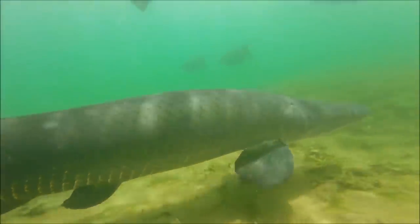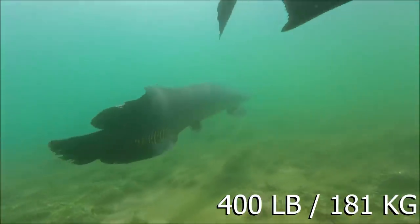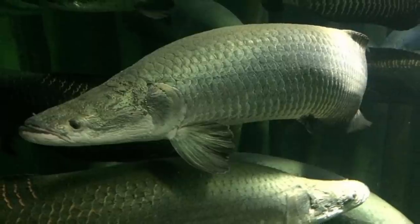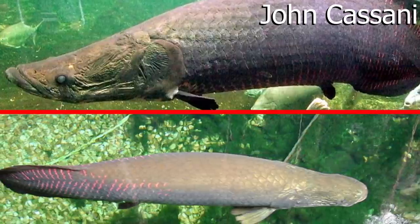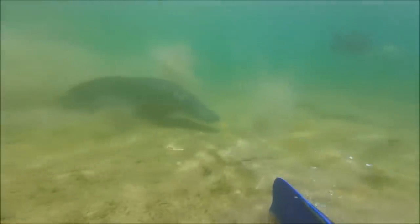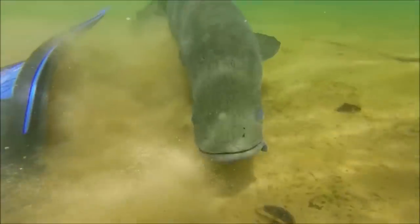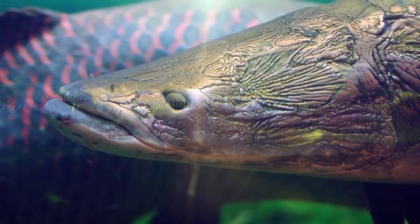Fully grown Arapaimas can reach lengths of up to 10 feet or 3 meters, and sometimes weigh over 400 pounds or 181 kilograms. 'Some people think it's one of the largest, if not the largest, freshwater fish in the world,' explains Calusa waterkeeper John Cassini, who added that they leap out of the water at great heights. Besides being massive, the species is known for its aggressiveness. Arapaimas are native to the Amazon and are one of the many invasive wildlife species found throughout Florida, threatening the state's ecosystems. Cassini and the FWC believe somebody probably dropped the Arapaima into the river.